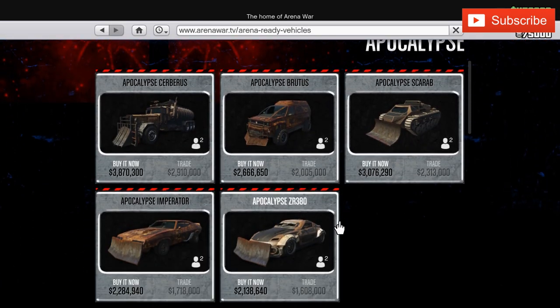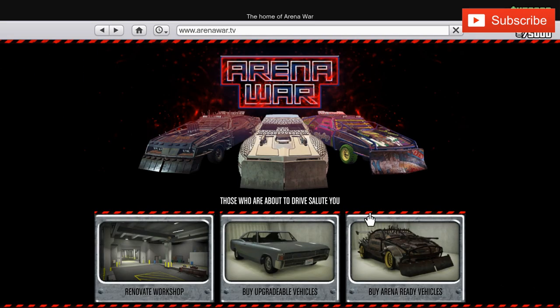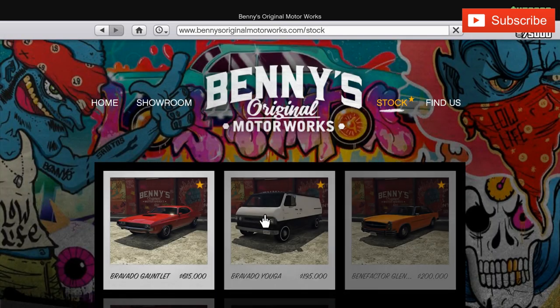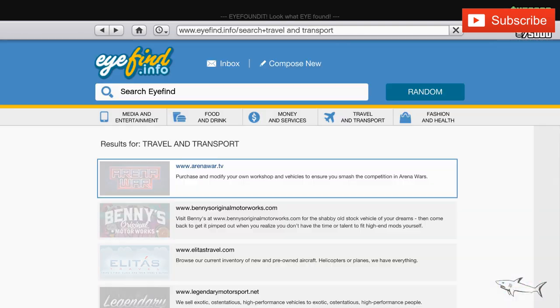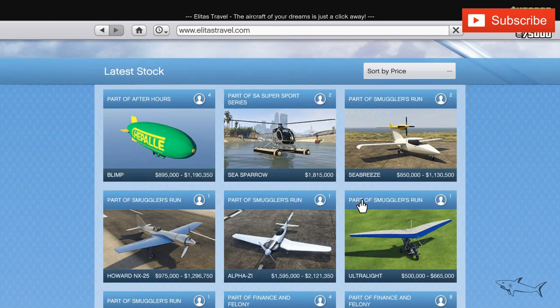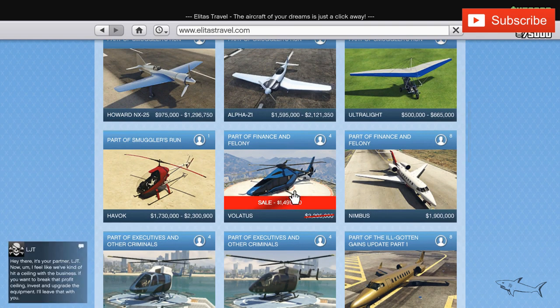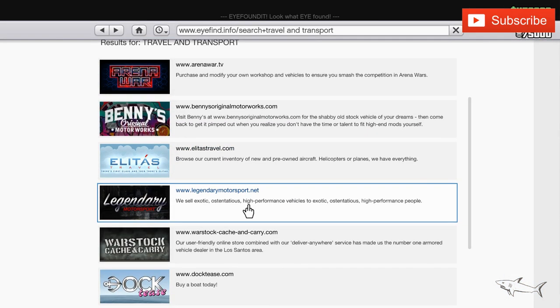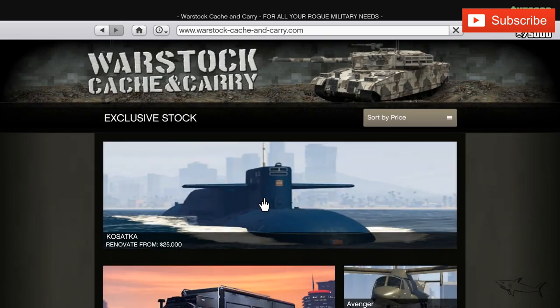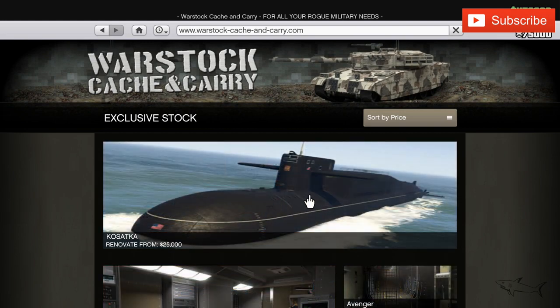If I miss anything I'll add it to the video description. Checking Benny's — nothing there. Over at Elitas Travel, where all the planes are, we have the Volatus helicopter. The Nimbus is also there — that's the one on sale at 60% off for Twitch Prime users. No other planes or helicopters on sale, so only the Volatus to note.